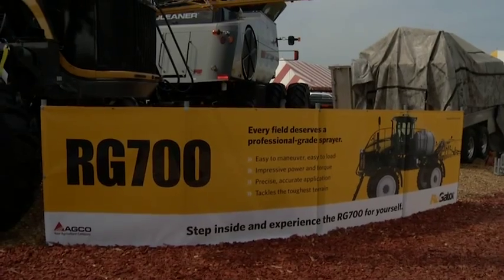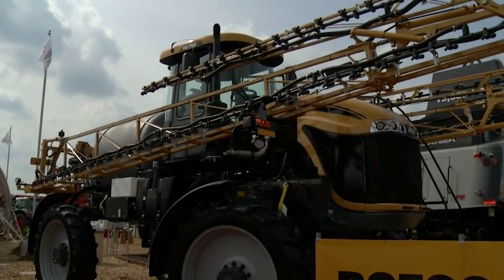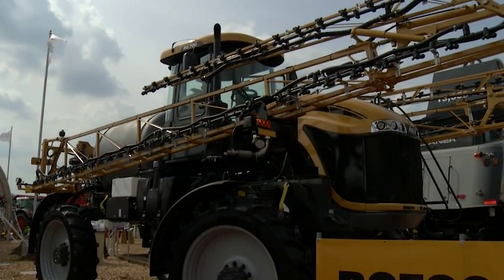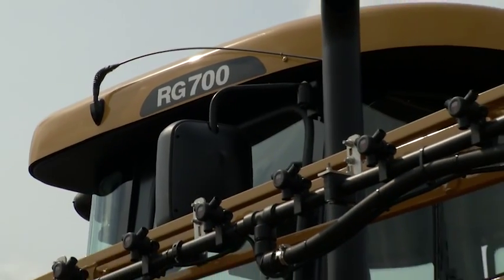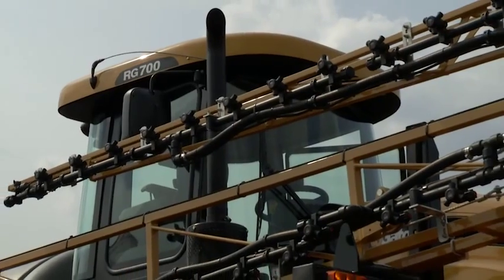AGCO Application Product Specialist Craig Miller is here visiting with us again about the RG700. Let's review for just a moment. We've talked about the RG700 engine, the all-wheel drive smart drive system, and the chassis frame design. We know that operators spend a lot of time out here in the field, so let's talk about the cab design and operator comfort.